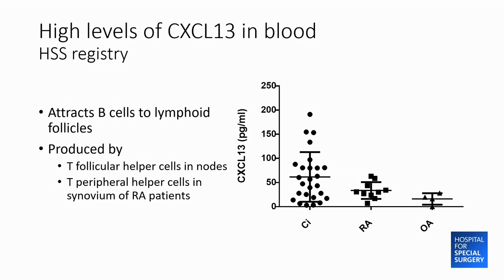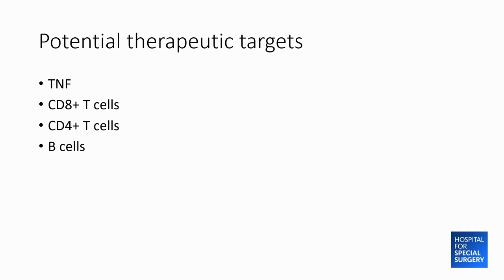Cytokines have not been hugely helpful in distinguishing patients from controls or RA, but we did notice very high levels of CXCL13 in checkpoint inhibitor-treated patients compared to RA and especially osteoarthritis. CXCL13 is a chemokine that attracts B cells to lymphoid follicles, which in RA can form in the synovium and in some cancers can form in the tumor microenvironment. Together, these findings suggest a number of potential treatment targets: TNF, CD8-positive T cells, CD4-positive T cells, or B cells based on the CXCL13 data.